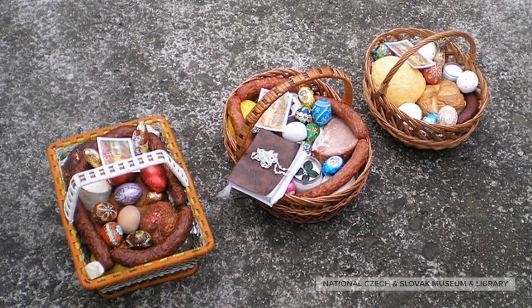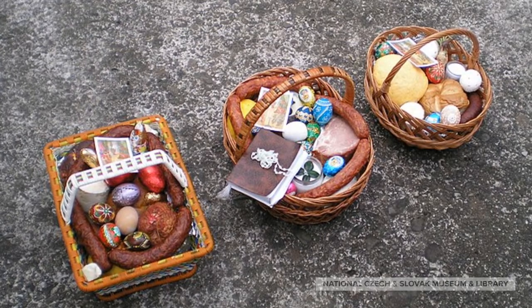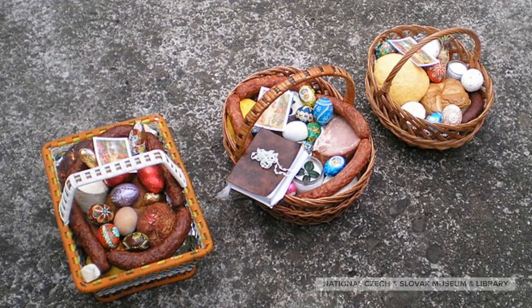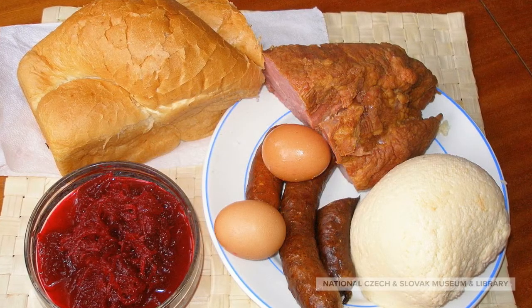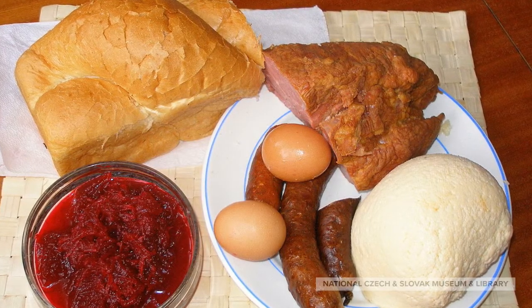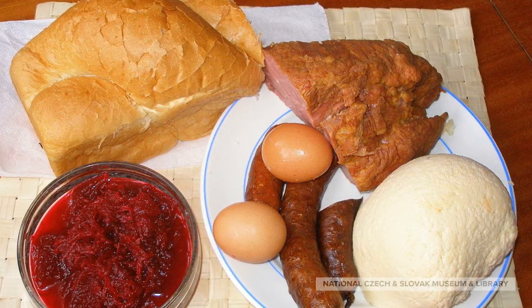During Easter time, also known as Pascha, it is common for believers to abstain from meat, dairy, eggs, alcohol, and sweets. Therefore, the basket will be full of things that they have abstained from, as well as some other symbolic foods.